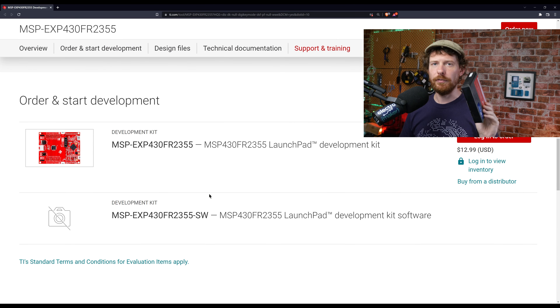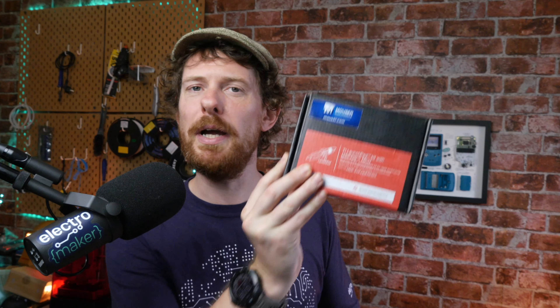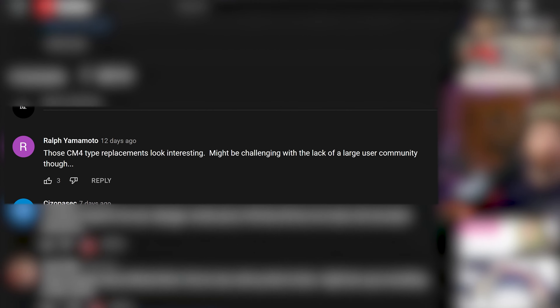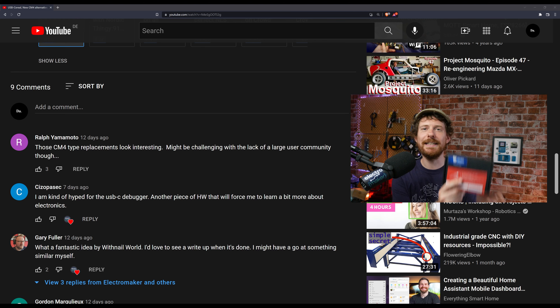We've given one of these away before and I've always been interested in getting my hands on one — but this one is destined for one of you. The mystery box winner is chosen at random from comments on the previous week's show. This week's winner is Ralph Yamamoto, a frequent commenter, whose comment was: 'These CM4 type replacements look interesting, but it might be challenging with the lack of a large user community' — which was exactly the point I was making. Congratulations Ralph, we'll be in touch. The mystery box competition will be back next week, and there are a few named competitions coming up too, so stay tuned.